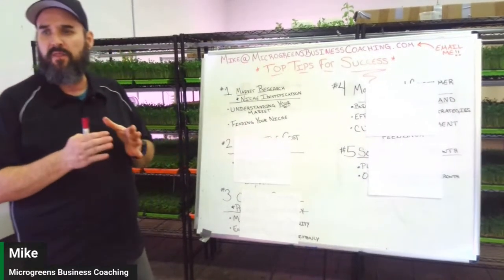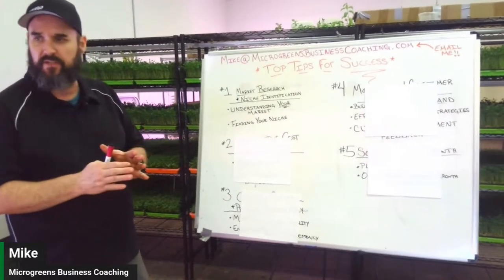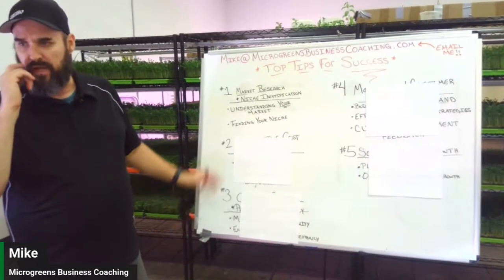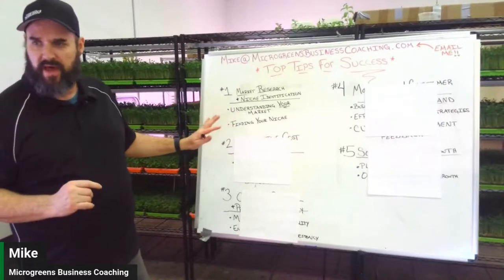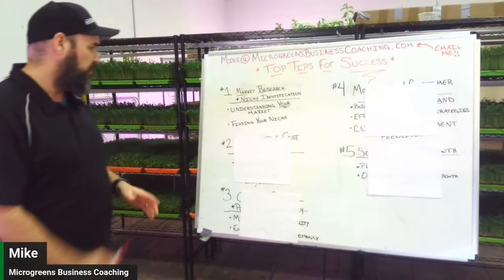Stay focused on one niche — whether that's restaurants, home deliveries, grocery stores, or farmers markets — so you can really drive that and go after it. Finding your niche market is the key first step.